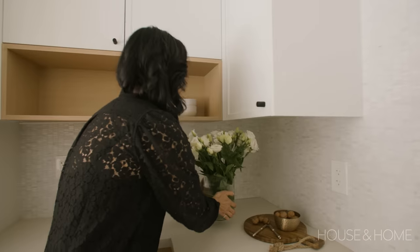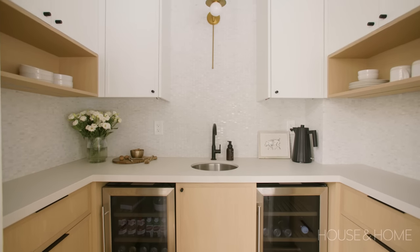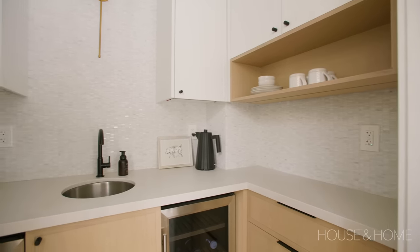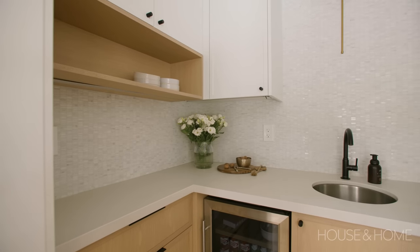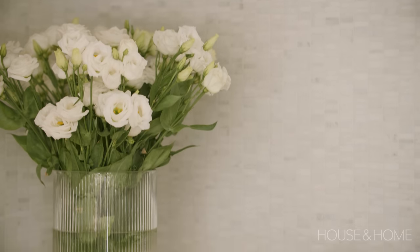Off the dining room there's a little nook we call the beverage center — that's where we make coffee. We have two mini fridges in there to keep all our beverages, which leaves more room in the main fridge. In terms of finishes, we went with white oak lowers, open shelves, and white cabinetry, paired with a really nice mosaic tile to add texture and interest.